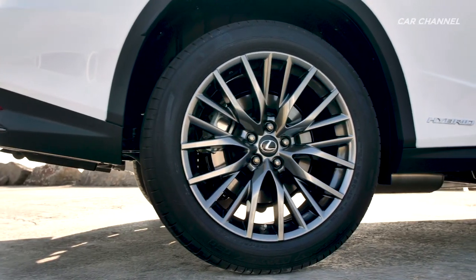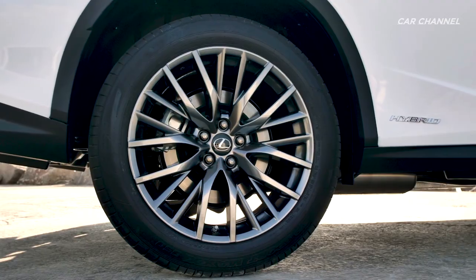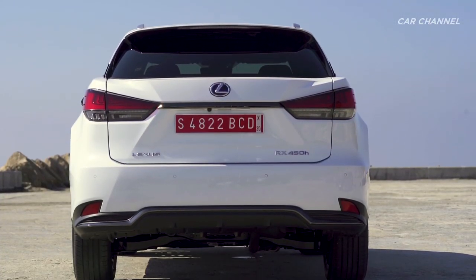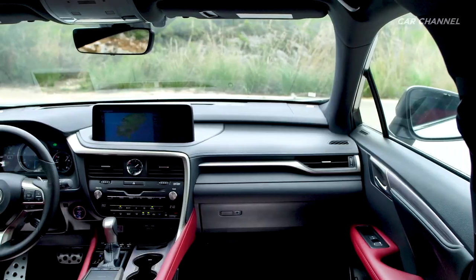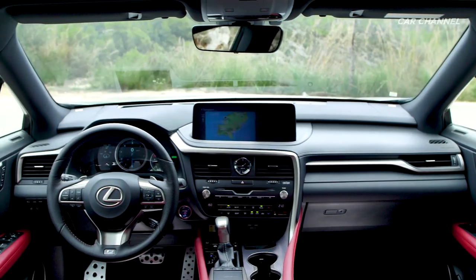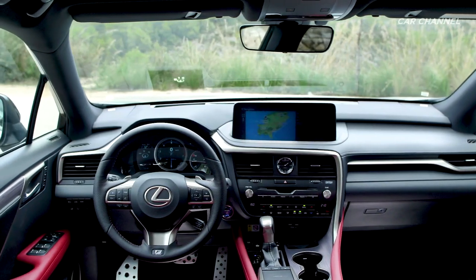More than skin deep, the beautifully restyled RX features enlarged and repositioned side grills and new fog lamps, while a precisely honed character line running from front to rear reduces noise and enhances stability at high speeds.